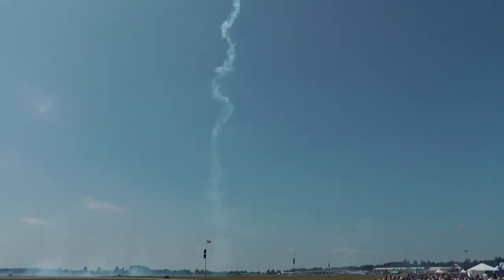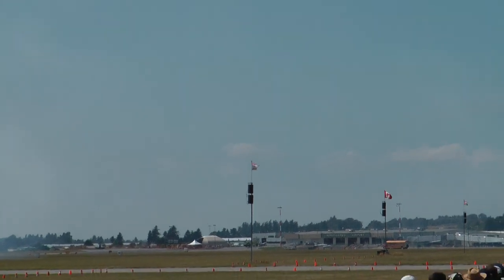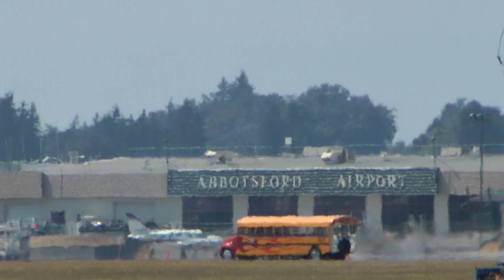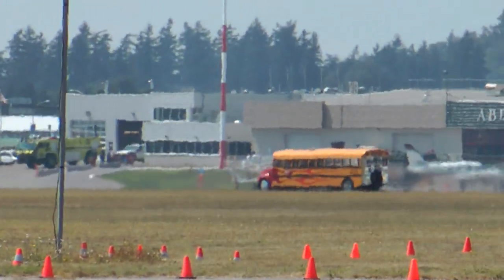As Rob plays around in the skies over Abbotsford, I'd like to direct your attention to your right. You can see that great school bus — that bright orange school bus — now making its way into the airshow box. It is an average yellow school bus, so this one has been fitted with the engine from a Phantom fighter jet.